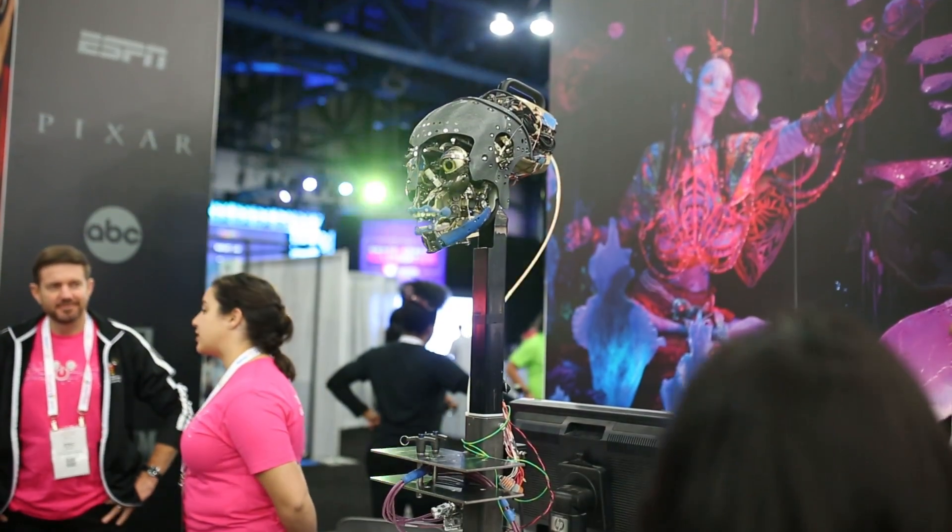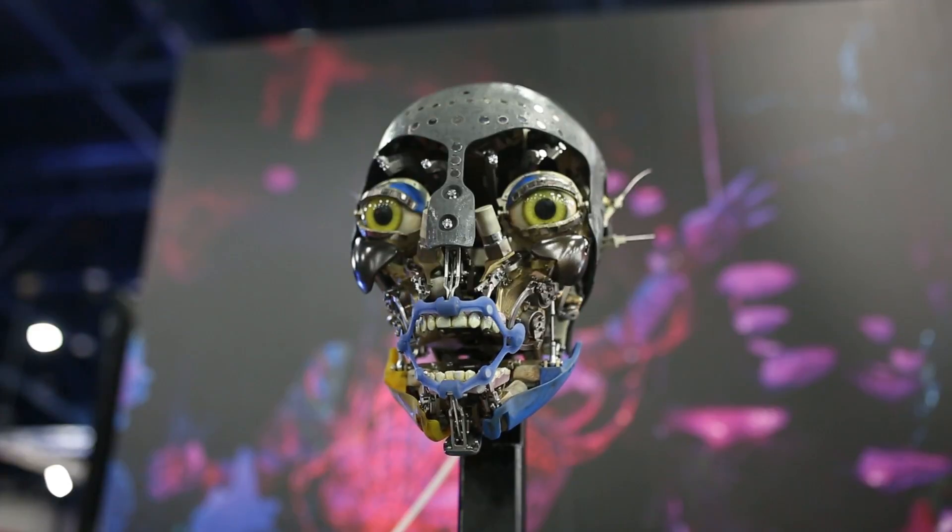Walt Disney Imagineering has brought our Navi figure to share with everyone here. It was a collaborative effort between our research and development group as well as our Walt Disney Imagineering engineers, and I have brought two engineers here who are going to talk all about it.